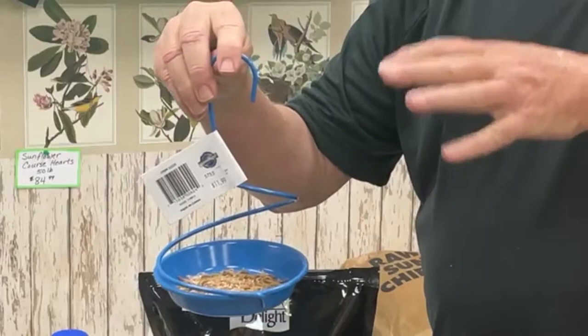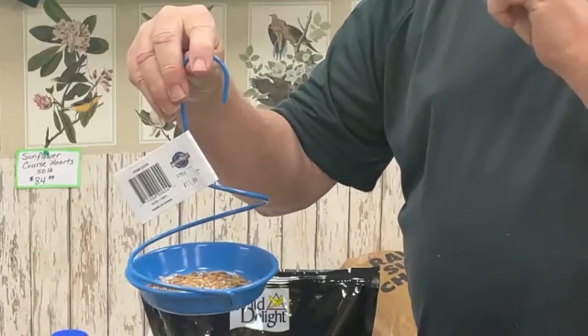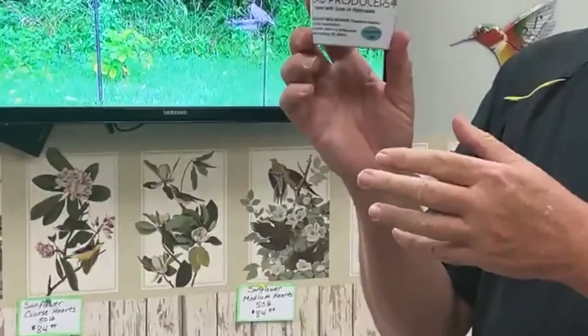Live mealworms are live animals and they will pupate — they'll change into little black beetles if allowed to grow and age normally. To keep that from happening, we keep the containers in the refrigerator. They come in 500-count containers, and you should keep those in the refrigerator at home. That keeps the mealworms in a state of suspended animation — they're not active, not eating, and not growing — so they're ready whenever you need them.